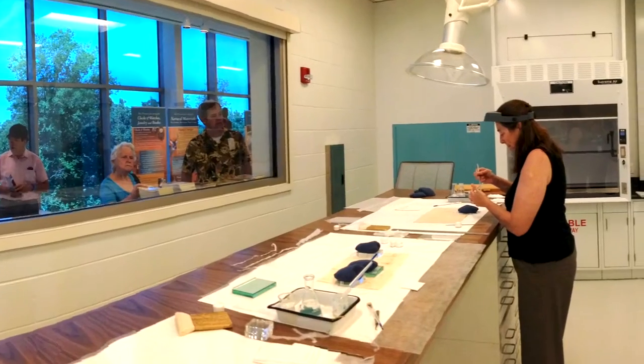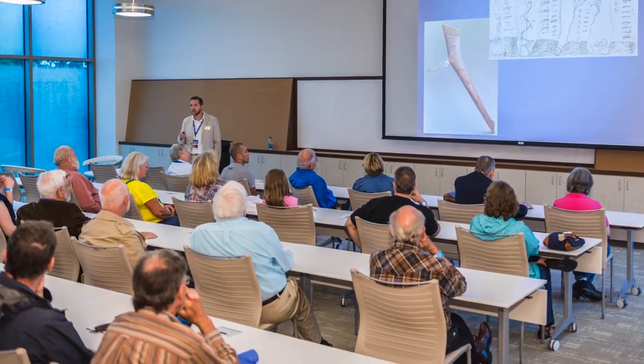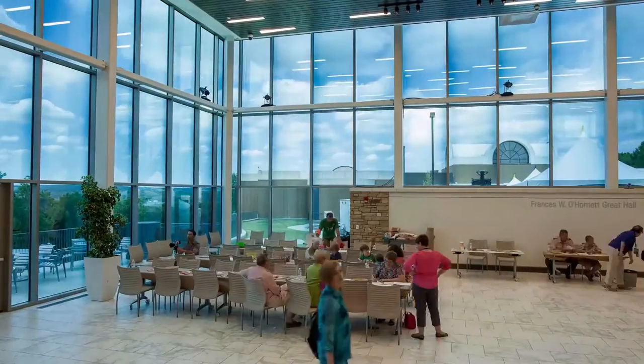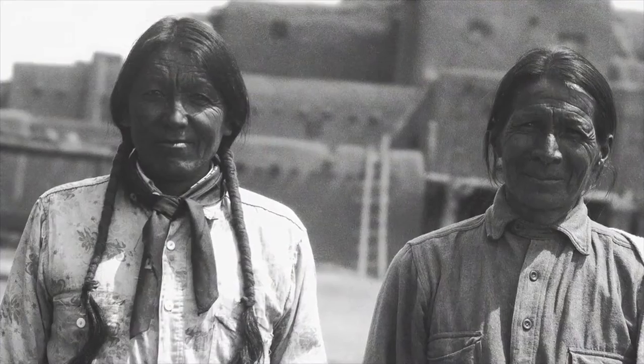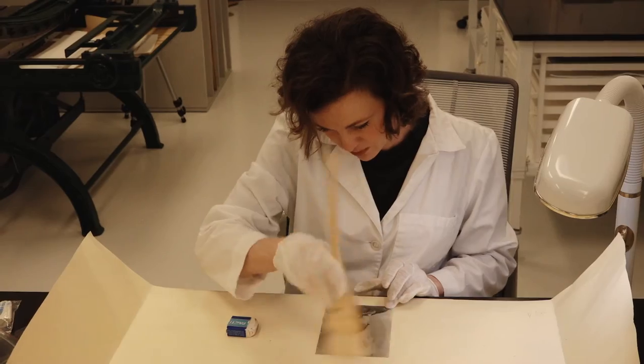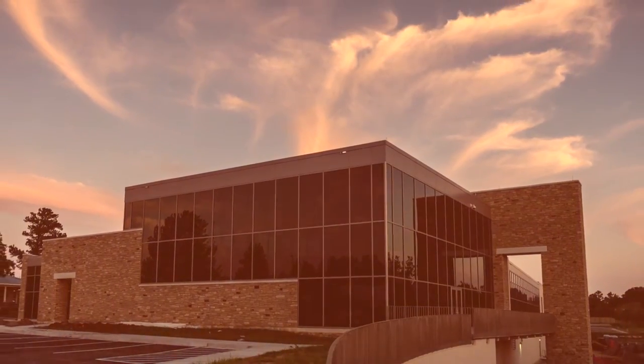We're housing and caring for and conserving these materials, but we have programs, we have symposia, we have fellowship programs, and the objective is to move beyond simply housing things to nurturing scholarship. The research center means that TU and Gilcrease are now playing in a different league.